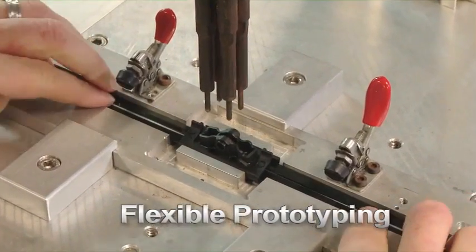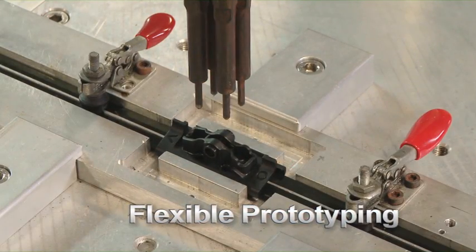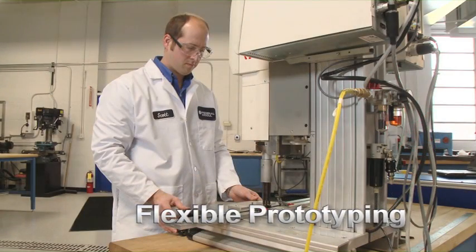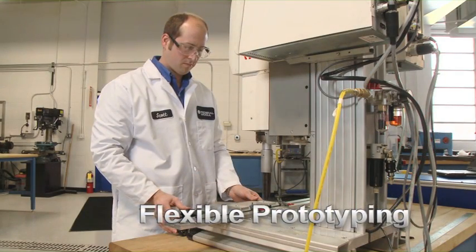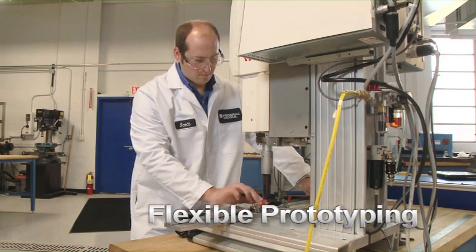Then, following a few quick ultrasonic welds, the unit is ready for testing — days or even weeks faster than conventional prototypes. As a result, Federal Mogul is consistently first to market with new blade designs for the latest domestic and foreign nameplate vehicles.